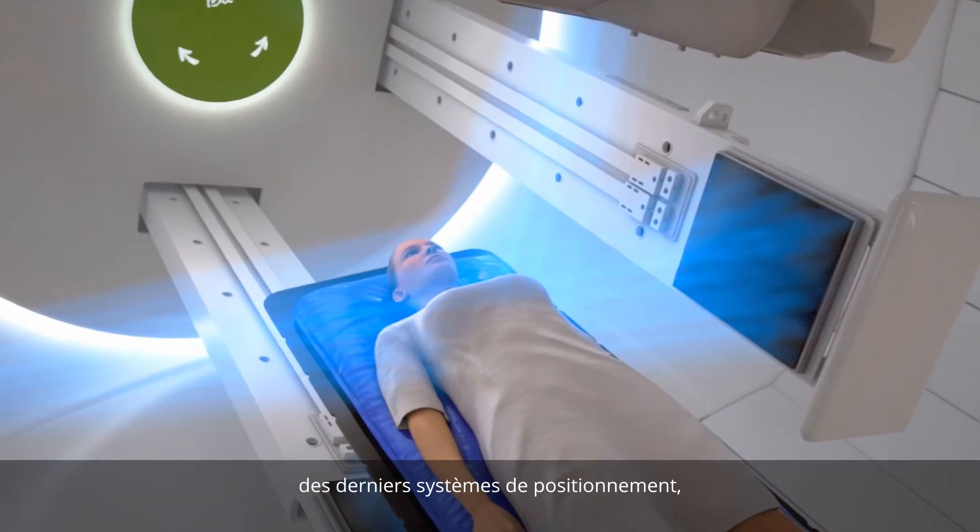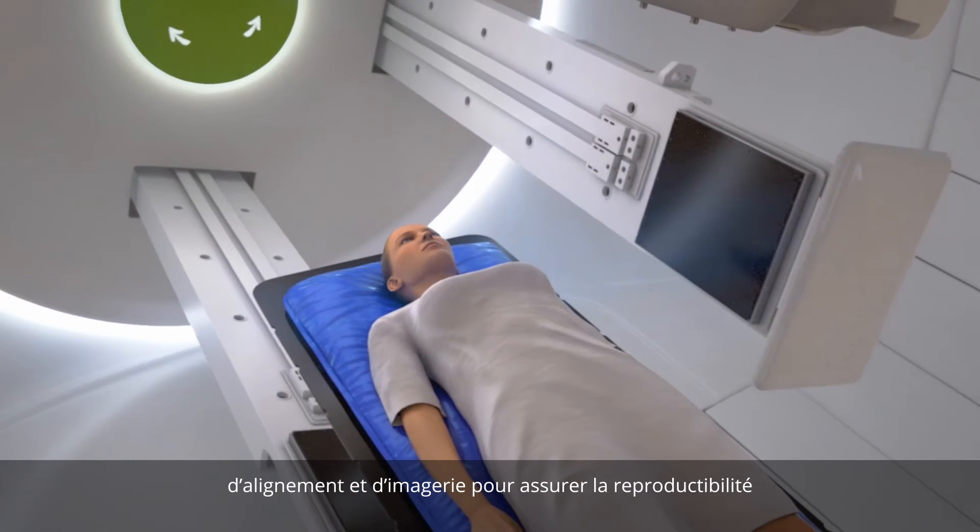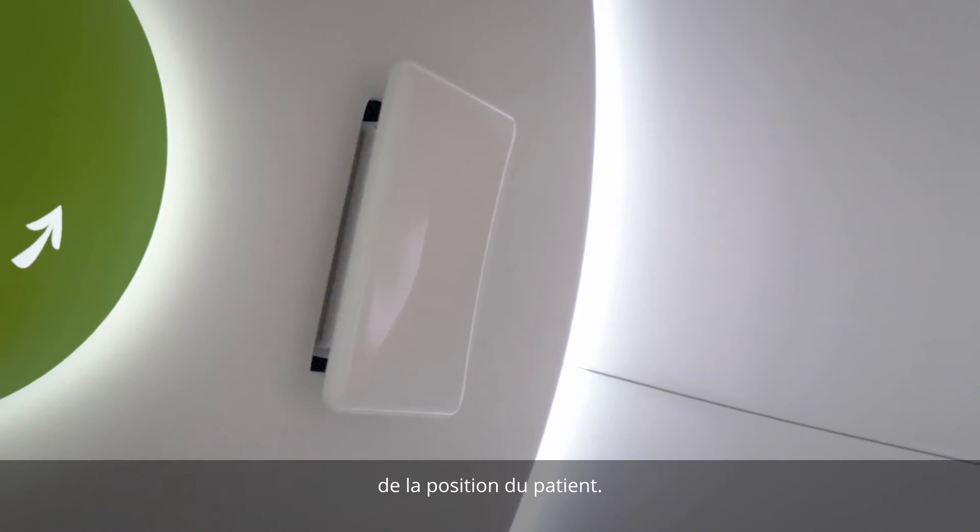A high accuracy of patient positioning is required. IBA's treatment rooms are equipped with the latest patient positioners, alignment and imaging systems to ensure the reproducibility of patient positioning.